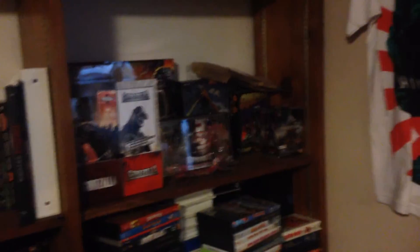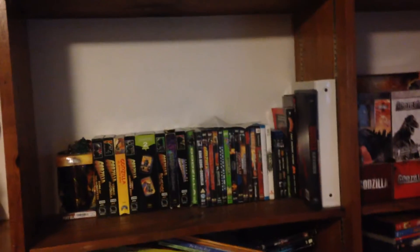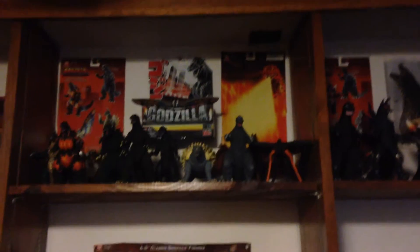Buildings where I keep my boxes, couple of extra figures. My movies and games and miscellaneous things. A bunch of my figures up there with a bunch of the back of the boxes. Up there, more figures with the back of the boxes. There's Mudo and King Caesar's box.